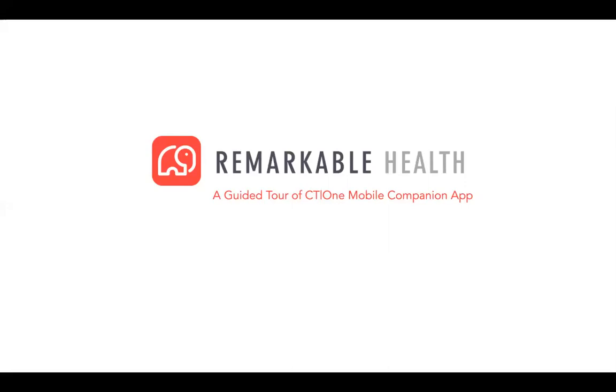My name is Meg Floyd and I am the VP of Product Marketing here at Remarkable Health. If you're looking for a guided tour of our mobile companion app, then you are in the right place. Today we have one of our experts here to discuss some of our mobile app's unique features, including security features, its offline capabilities, and various ways it will create efficiency for your staff in the field or in the office as well.